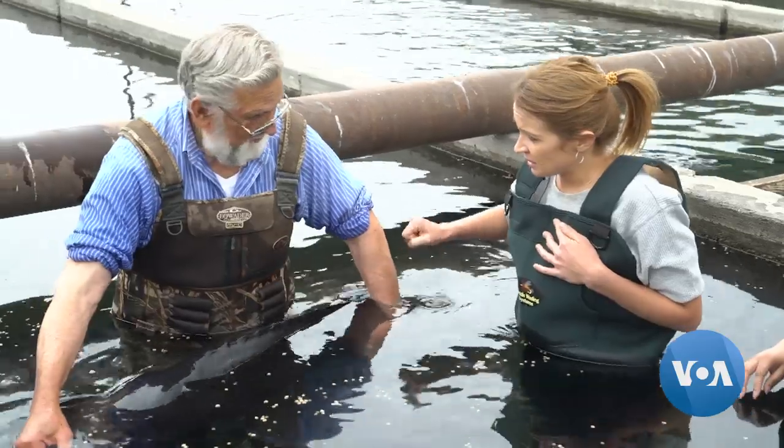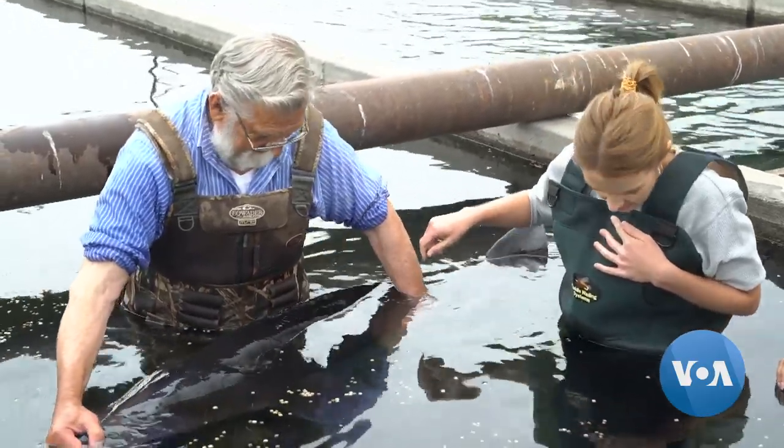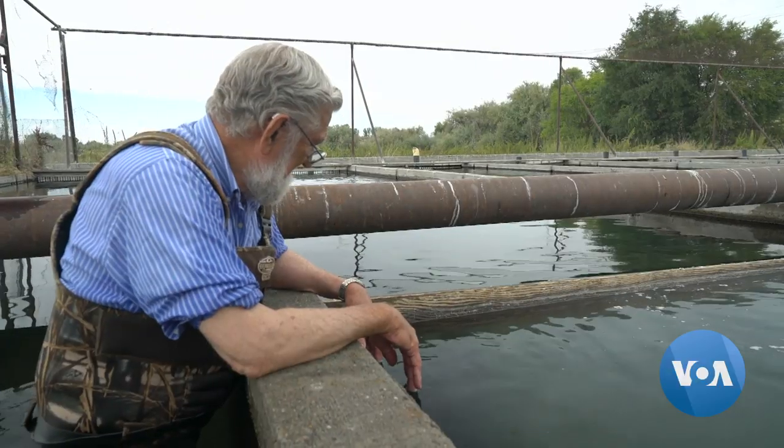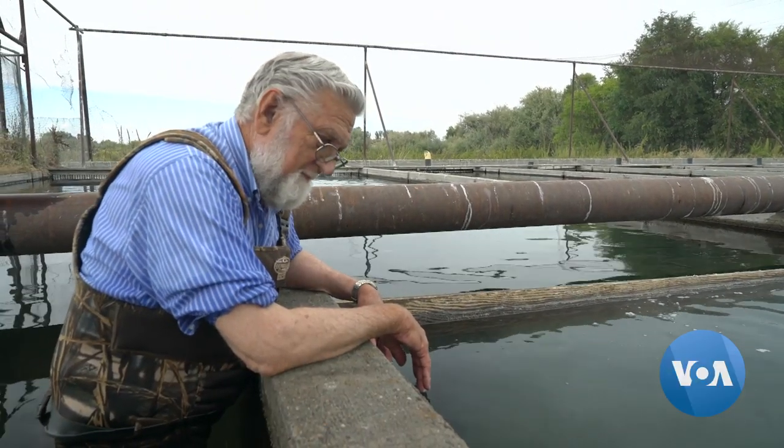We have one down there that weighs about 400 pounds; this one weighs about 120. Before the roe is extracted, farmers need to check whether it's ripe enough. For that, they use ultrasound or a biopsy.